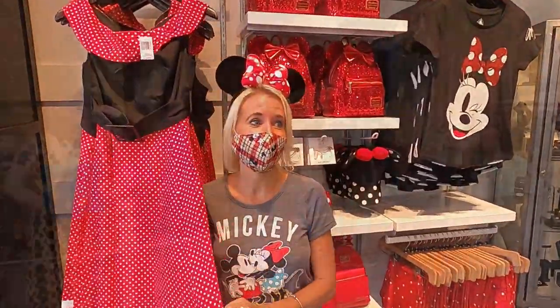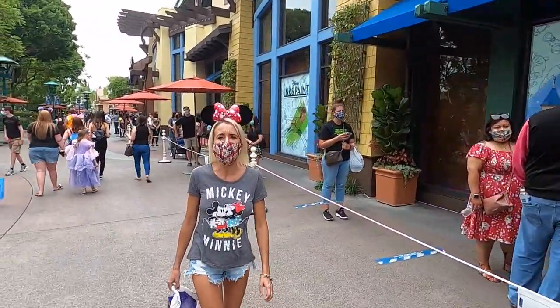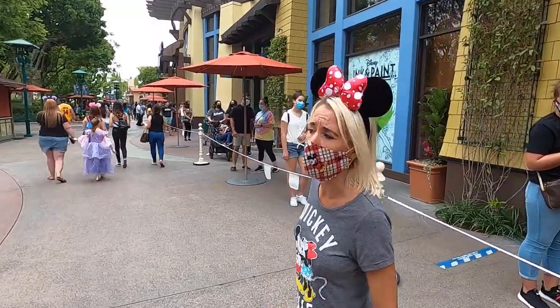It's so cute. For the line, do you have to get a return time? No, you just get in line — and she says even though it looks long, it's moving really quick.